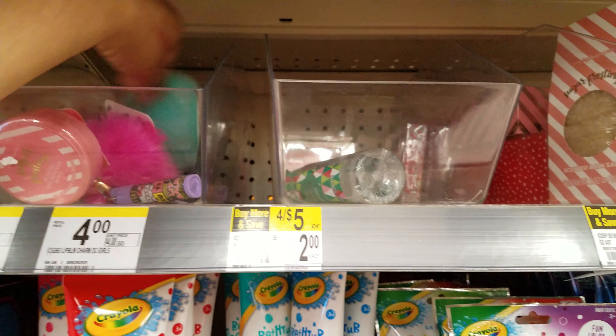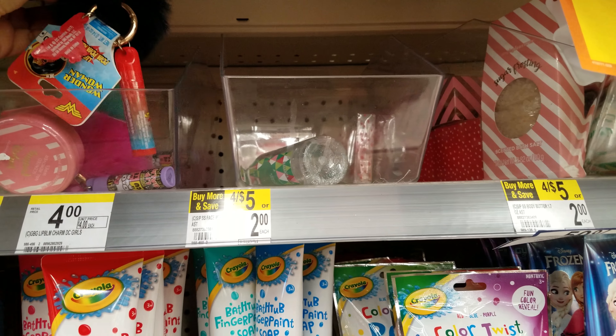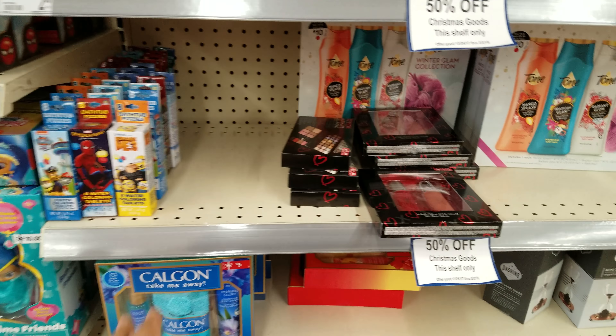And they have a pom pom — they're shimmer and shine. And I think that's Wonder Woman. But a lot of kid bath stuff.